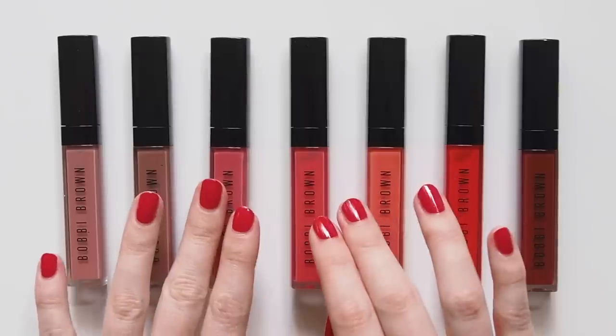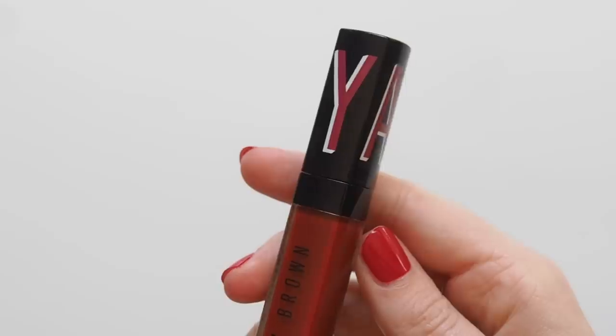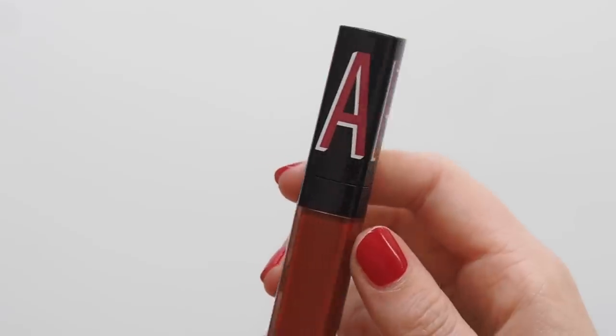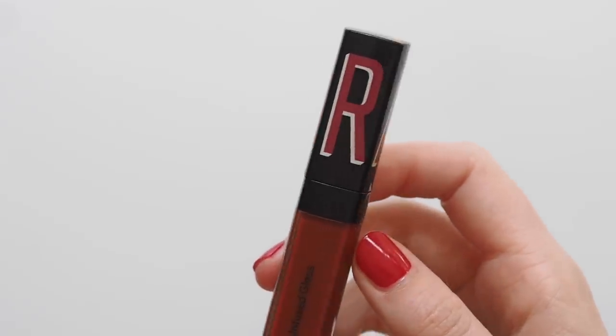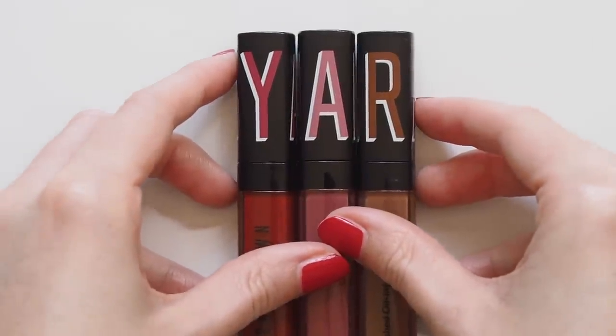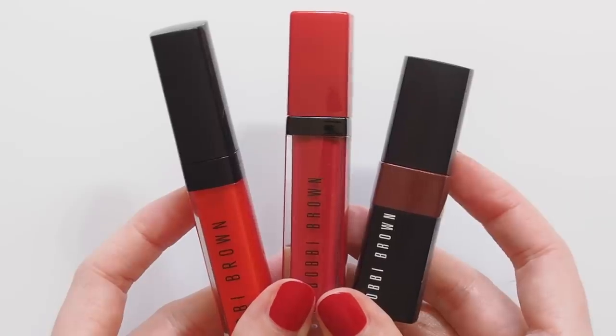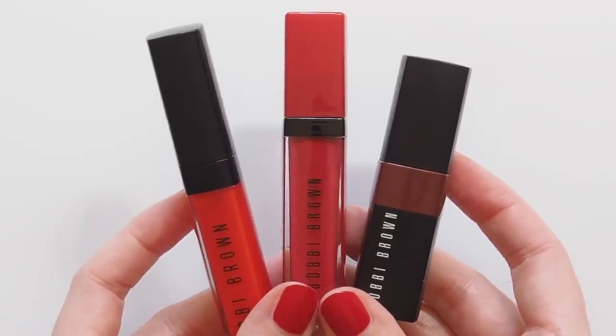There are 12 core colours and 3 limited edition shades designed by Yara Shahidi, the 20-year-old actress, activist and Bobbi Brown ambassador, and someone I've featured in my celebrity makeup bag series before. Love her style. I just wish she'd made 4 shades so it could spell out her name perfectly. Let's get into the swatches, then I'll show you how these compare to their previous crushed liquid lip and crushed lip colour formulas at the end.